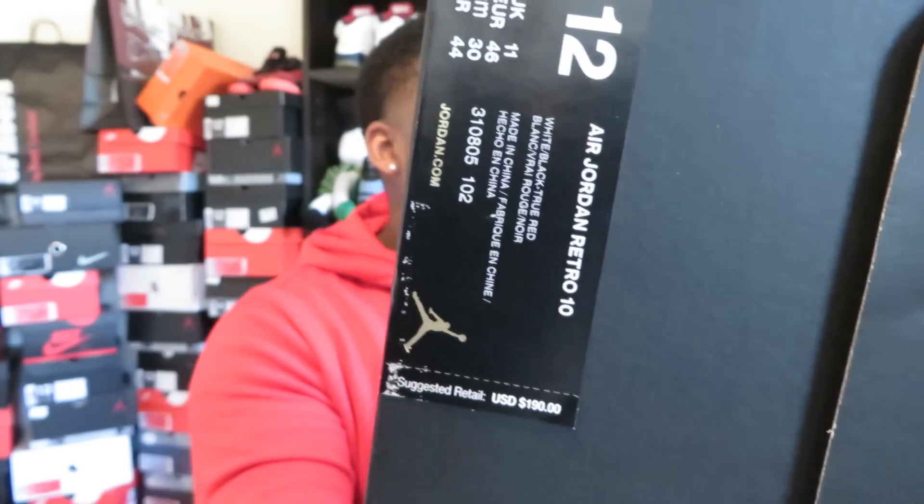Of course you know we got that matte black box action going on. The official name on these is Air Jordan Retro 10. The official colorway is white, black, and true red. Now they didn't put 'double nickel' as the name of the shoe — they just put Air Jordan Retro 10 — but they are dubbed the double nickel per Nike officially. That is the official nickname for these and I'm gonna tell you the significance behind that.